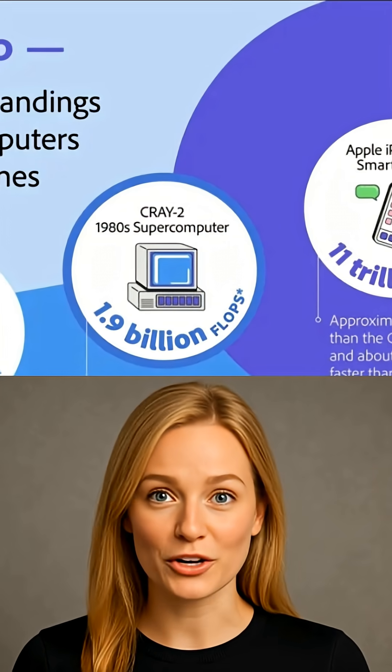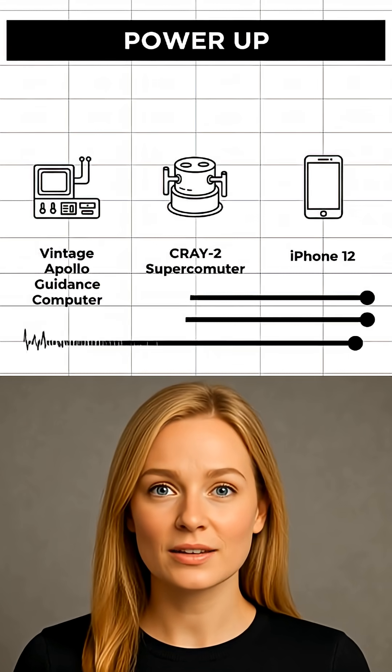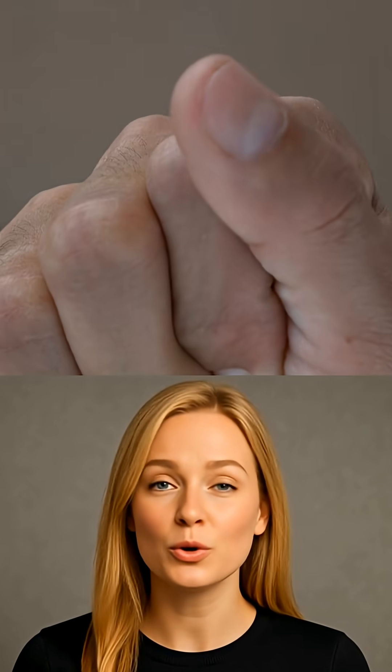So next time you swipe your phone, remember, the tech in your pocket could have flown Apollo 11 to the moon and back. Imagine what you can do with it.